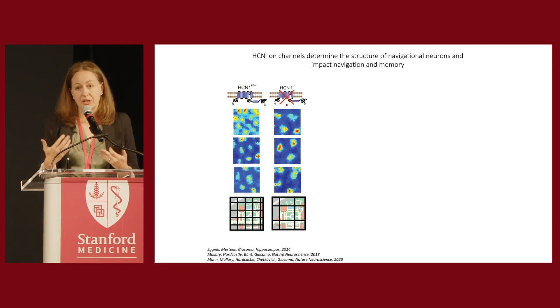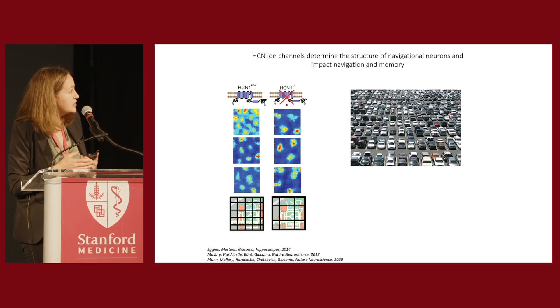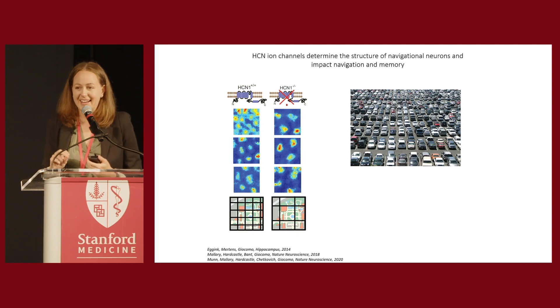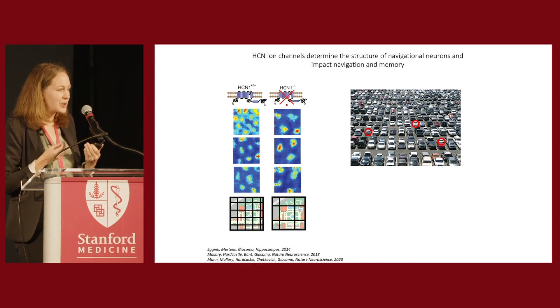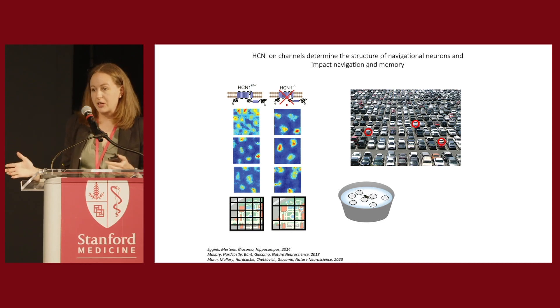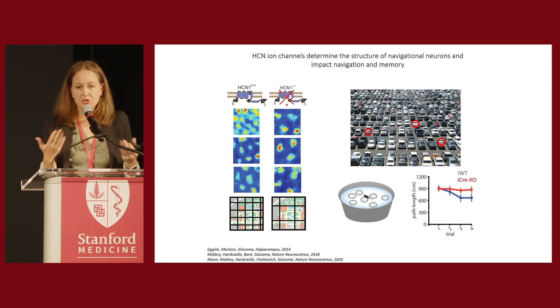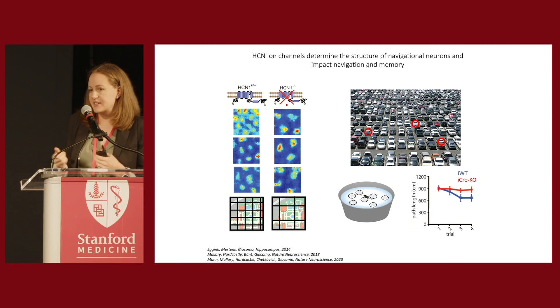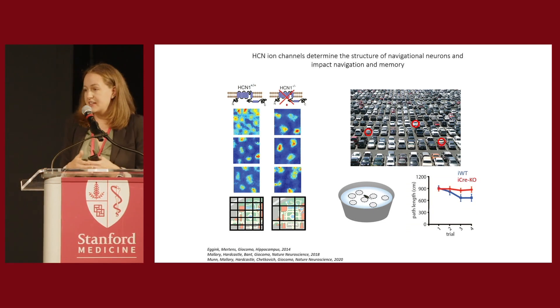This degradation of the coordinate system by loss of HCN1 results in a very specific behavioral deficit. We can ask mice to do a task similar to remembering where you parked your car across different days — on Monday here, Tuesday there, Wednesday somewhere else, always in the same lot but a different spot each day. The equivalent mouse task is finding a hidden platform in a pool of water that changes location across days. Wild-type control mice learn this task — given four trials, they take faster, more efficient routes. But if you knock out HCN1, the mice simply can't learn the task. This is really similar to the behavioral deficits we see in our aged animals.